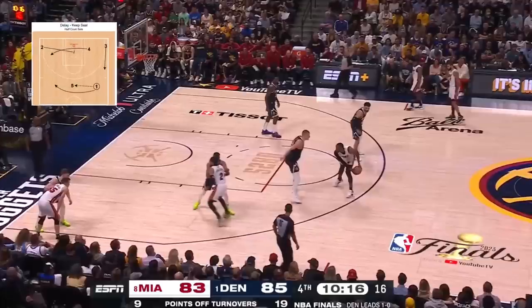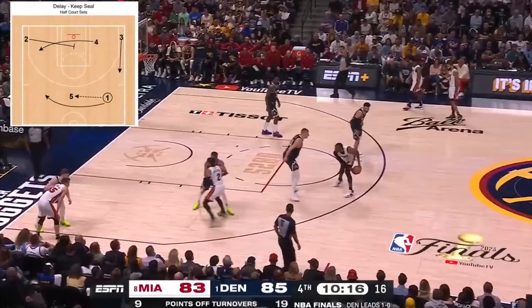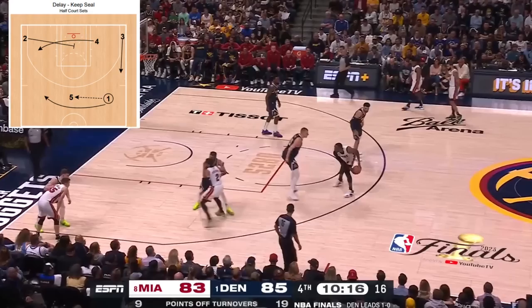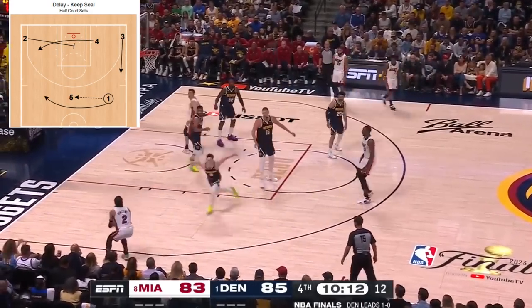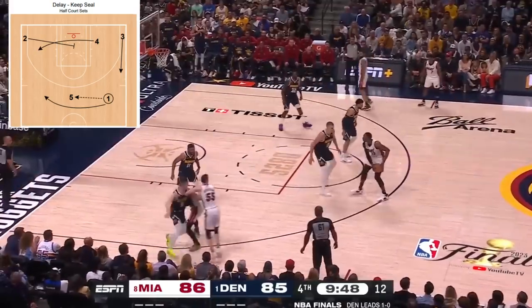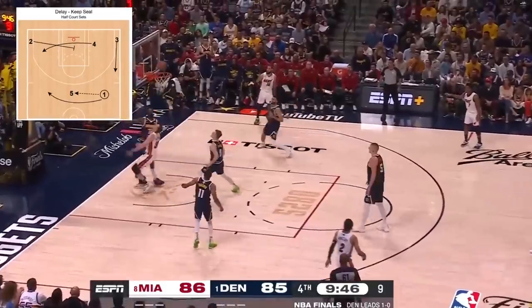Delay keeps seal action, but without the one running the normal action in this playset and instead spaced out, is run consecutive possessions in a row, with Bam firstly finding the screener in Vincent who pops to the left wing, and Bam on the next possession finding Robinson with the bounce entry for the lefty finish in traffic.